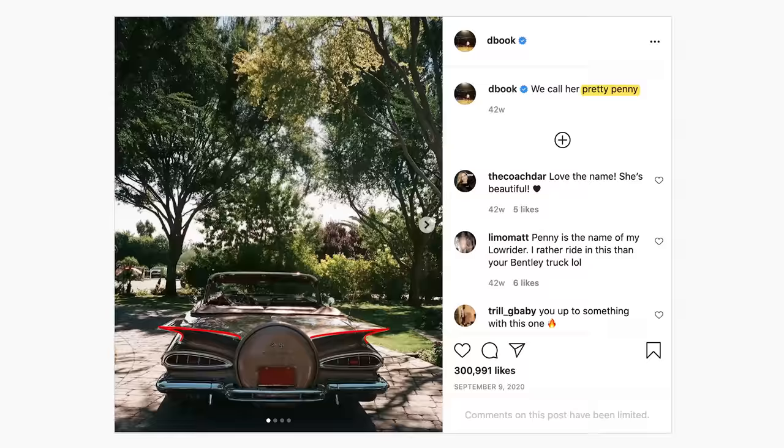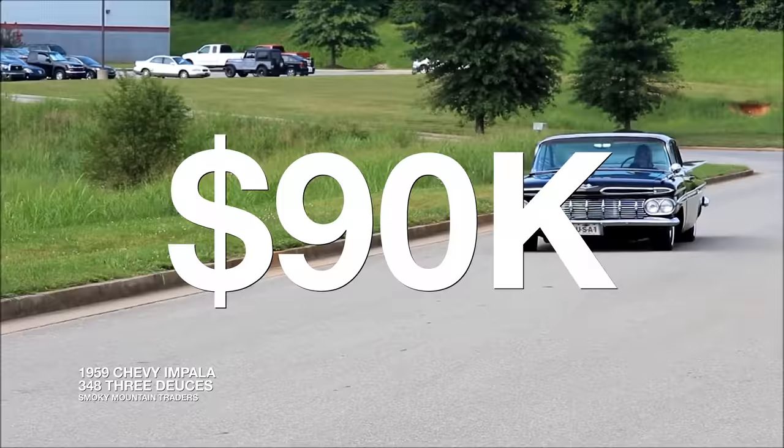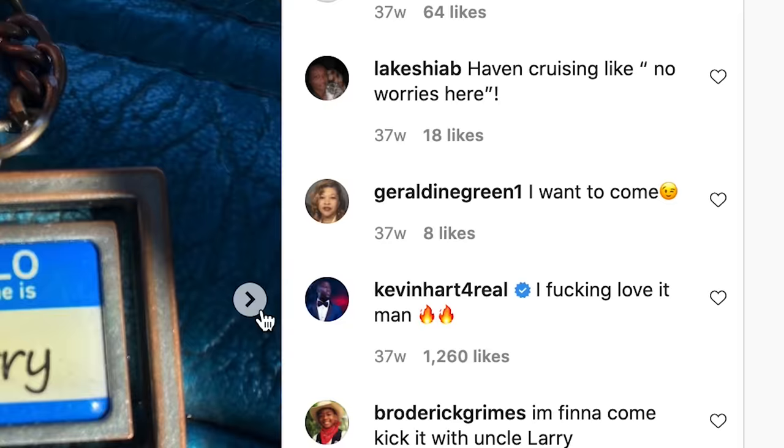The back-wing-shaped rear and teardrop-shaped taillights propelled the Impala to become Chevrolet's most successful car in the 60s. D-Book's Impala looks near perfect condition, which can range from between $90,000 to $200,000 at auction. In the very next Instagram post, Booker showcases Uncle Larry, a first-generation 1970 Chevy K5 Blazer.